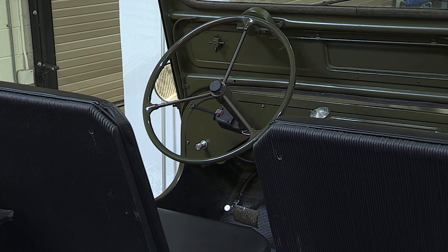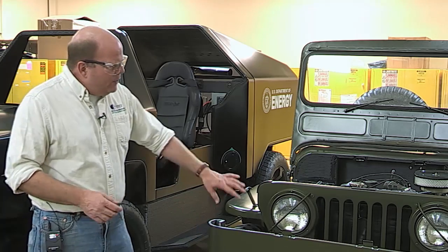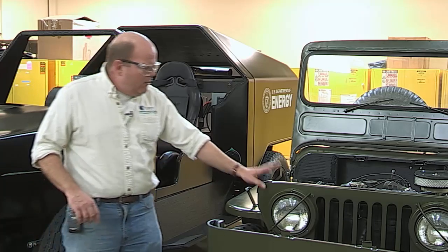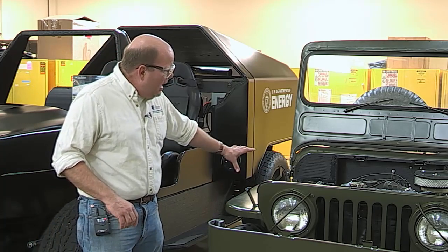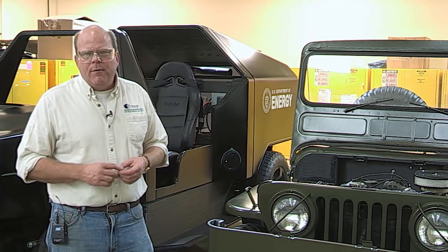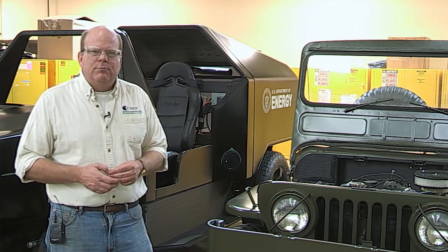It took about seven to eight hours at a cost of probably around a couple of thousand dollars. Things that are printed on the Jeep are the grill, the fenders, the whole body — all of that has been replaced with carbon fiber reinforced materials. And again, looking at how we can keep military vehicles moving.